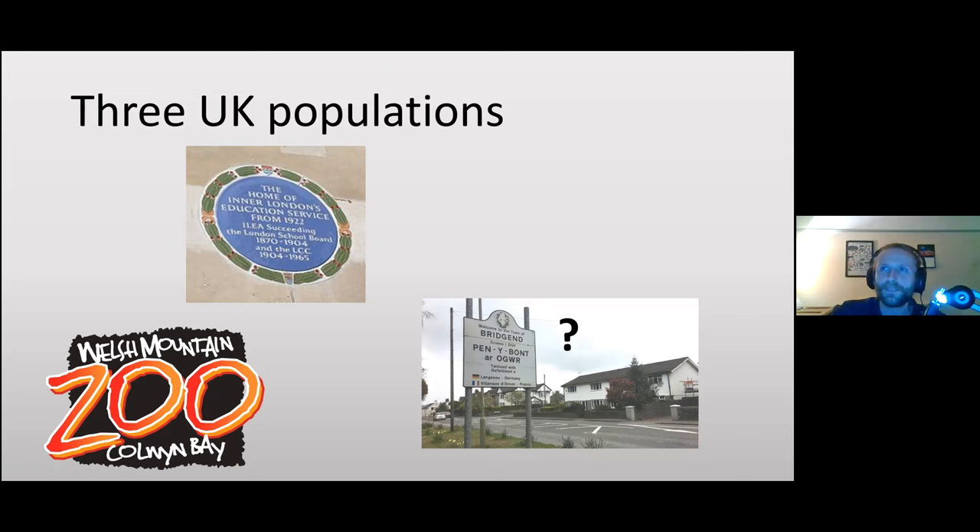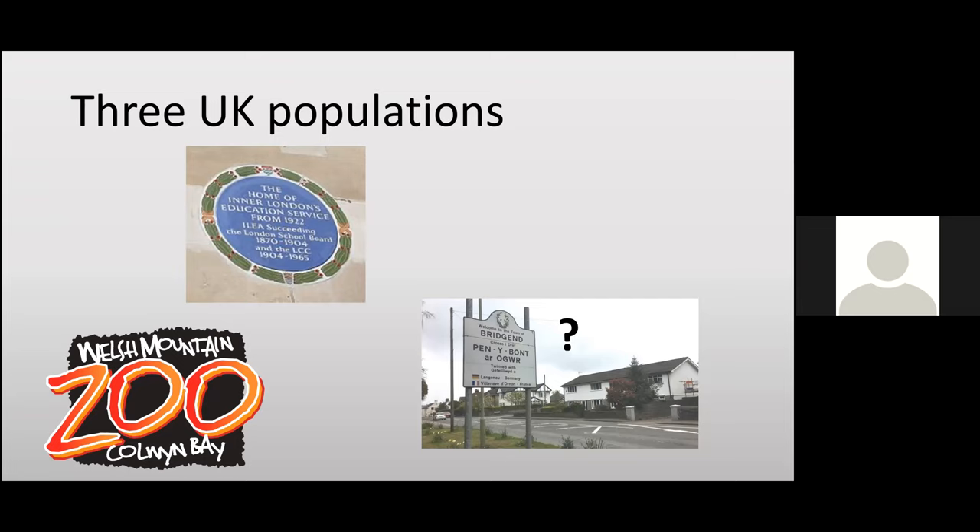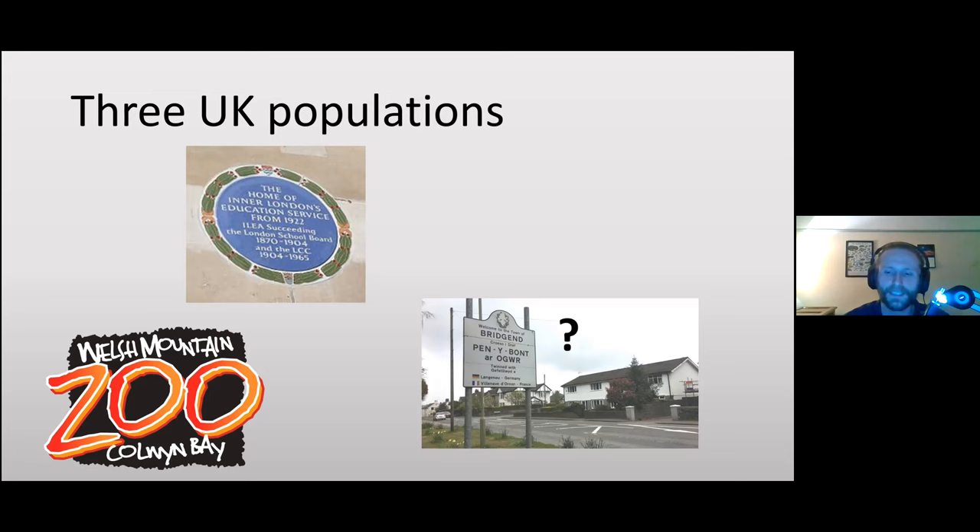The third population, in Bridgend in south Wales, is the most mysterious. It was only first described in scientific literature last year — someone found snakes in their garden, told herpetologists who wrote about it. We had a master's student at Cardiff University searching all last summer but found none. There's a large inaccessible railway line nearby where they may be living.